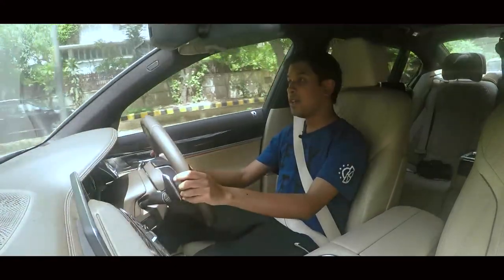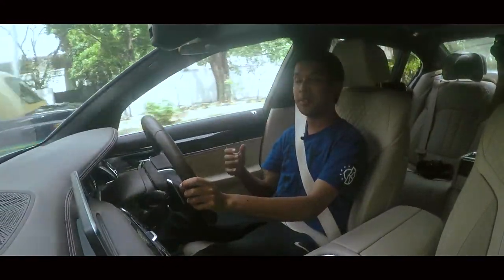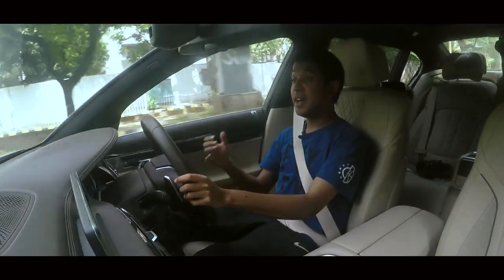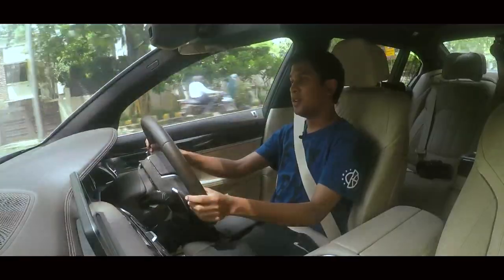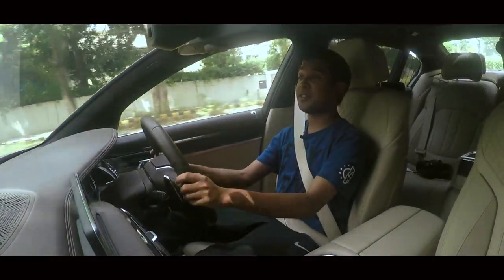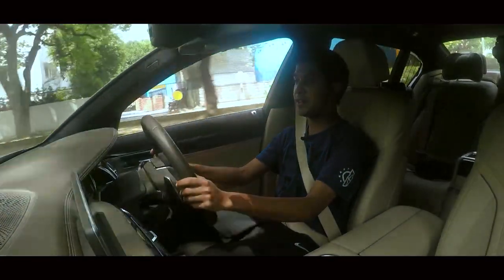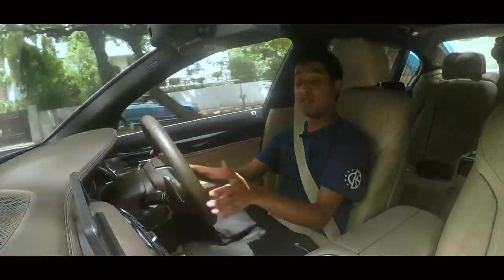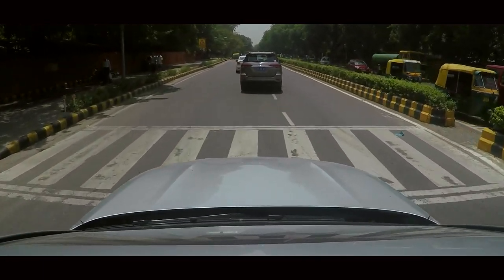From behind the wheel, the 7 Series feels pretty amazing — it's an absolutely sensational luxury car. It's very quiet and very refined. In fact, you can't even tell this is a diesel model at all. And when you do go fast, you get a sporty engine note. The gearbox shifts seamlessly and the ride is just sublime.